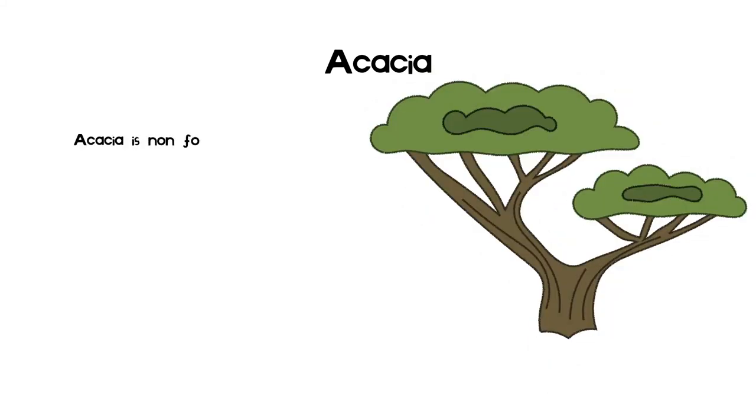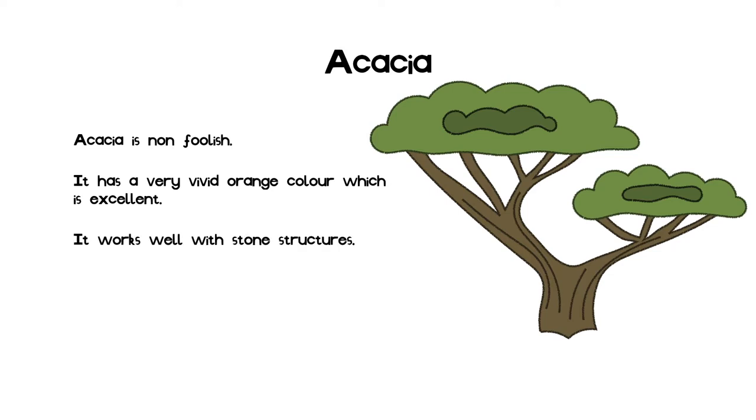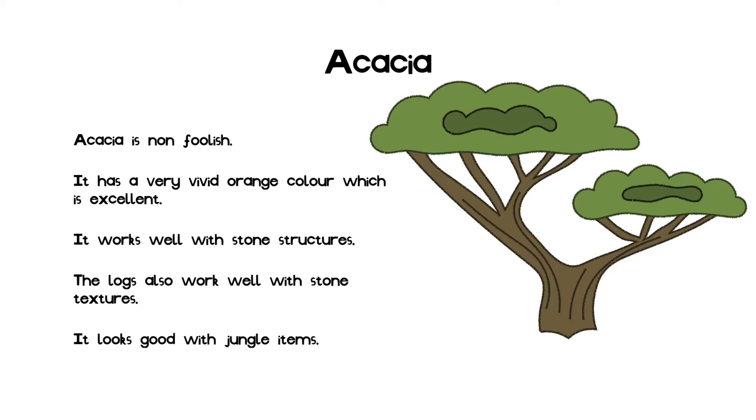This slide is on acacia. I have concluded that acacia is very good. This is due to its vivid orange color, which many people enjoy. Acacia orange is my second favorite shade after purely yellow. It looks very nice as, for example, a roof for a stone house. Its logs can also be used with stone textures, as it is very grey and in that sense does not look like wood. It also looks good for detailing jungle items of furniture and outbuildings.